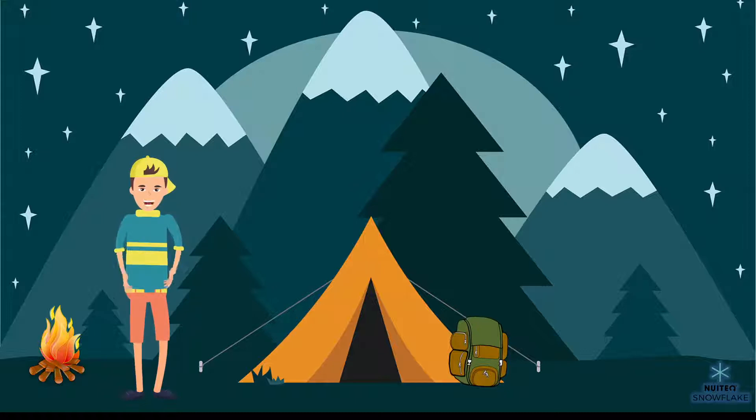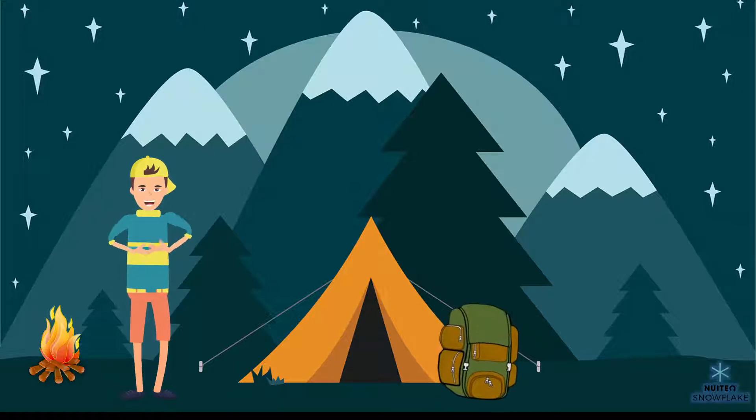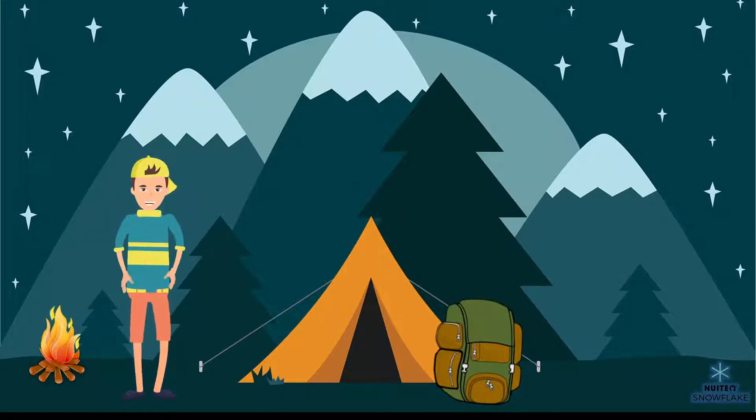Sometimes we have to hike for many miles before we find a good camping site. That's why it's also important that the things we carry aren't too heavy. We don't want to get too tired. Our equipment needs to keep us both warm and dry. It also needs to be light, so that we don't get too tired from carrying it.